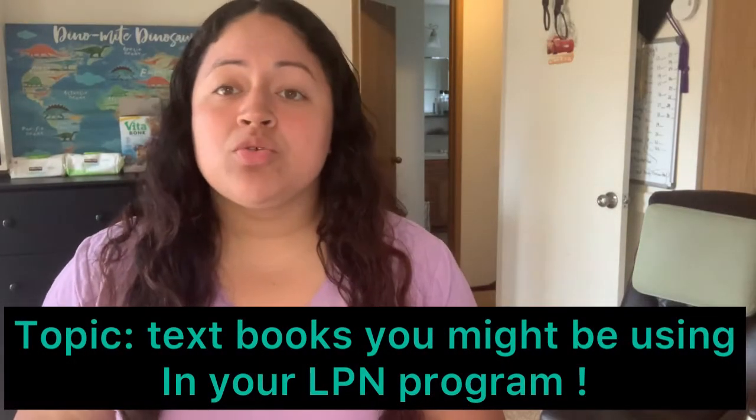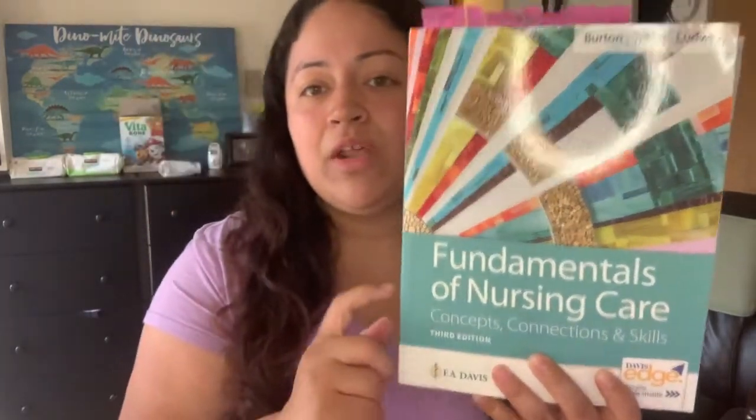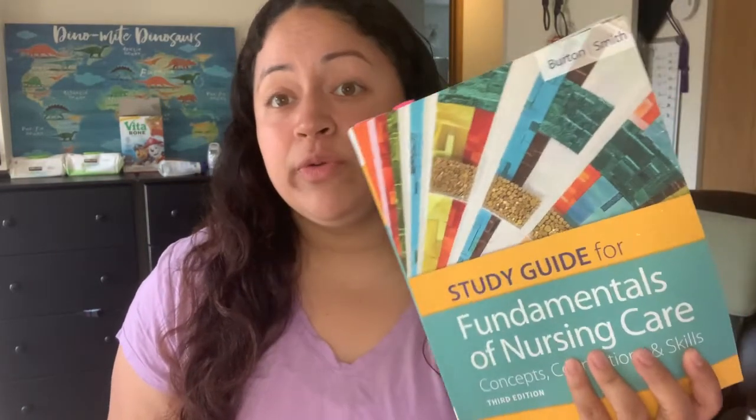Okay guys, so I'm back. So quickly, these are the books. For Fundamentals of Nursing, you might be using a book like this — I know a lot of schools use these books. It's Fundamentals of Nursing: Concepts, Connections and Skills. It has Davis Edge access, which really helped me. This book is by F.A. Davis, and you also have a workbook which in my school we really used both books — literally did every single chapter.